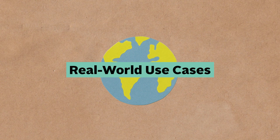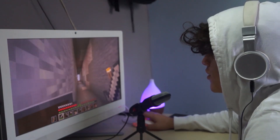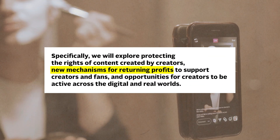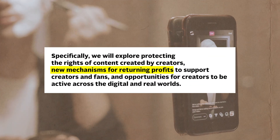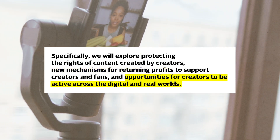Through Sonium, these apps will create real-world use cases that'll attract new users to Web3. Sony is also exploring ways to protect creators' rights, create new profit-sharing mechanisms, and new ways for content creators to interact with their audiences.